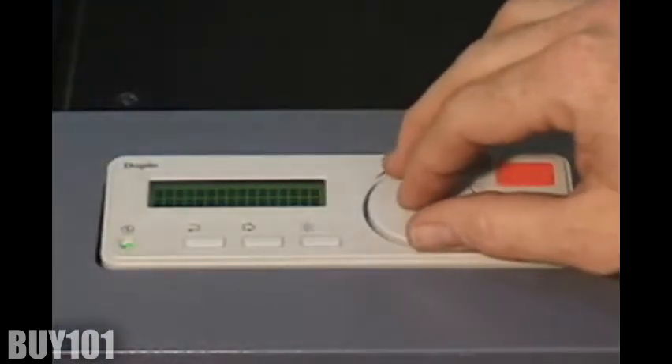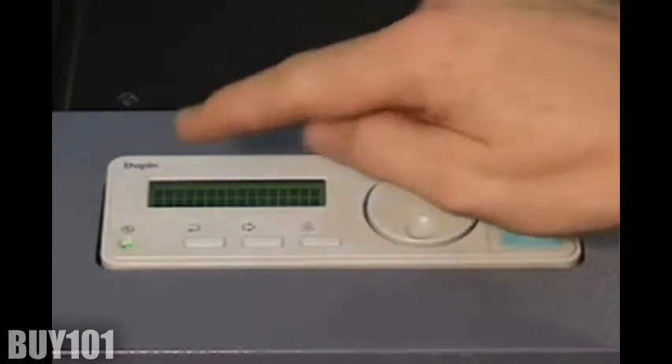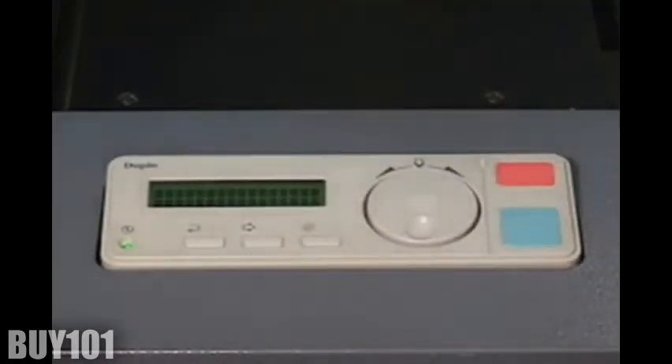Operating the DSF-2000 is simple. Load the stock, select the job via the easy-to-use control panel, and push the start button.